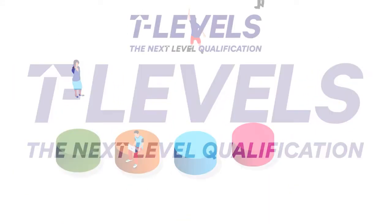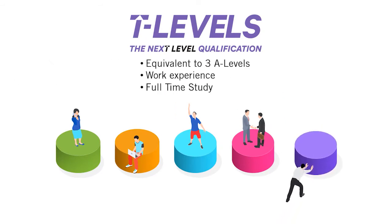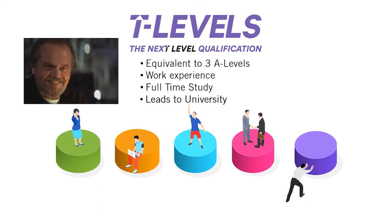T-Levels are new courses which follow GCSEs and are equivalent to three A-Levels. They're designed to get you work experience and prepared for working life.